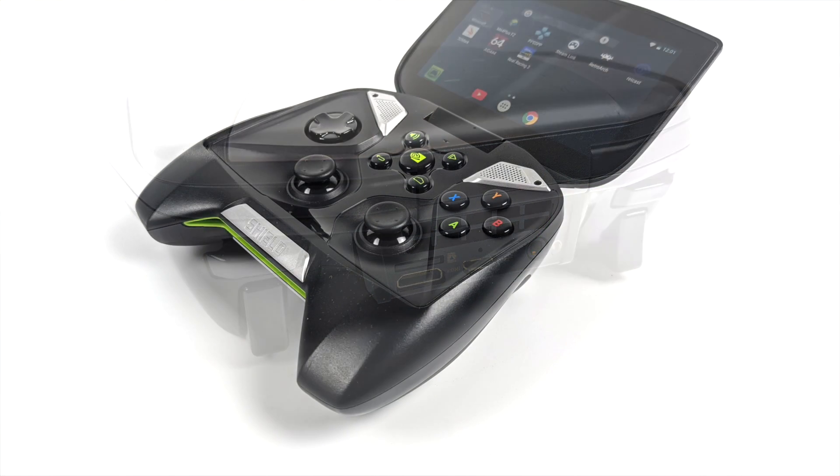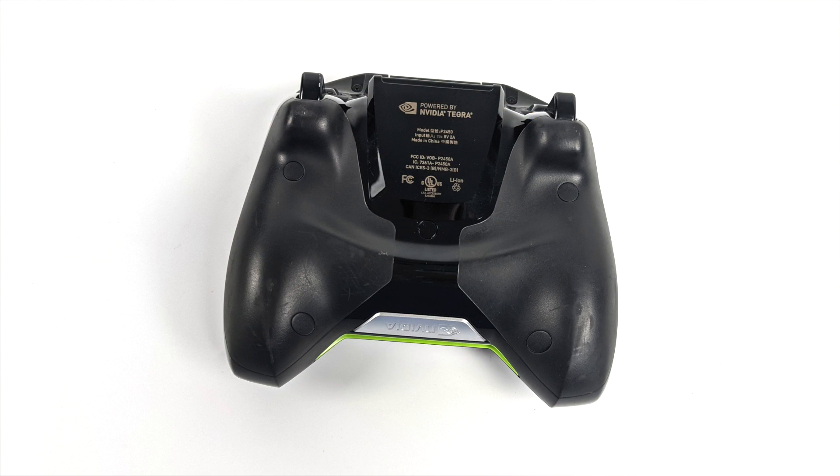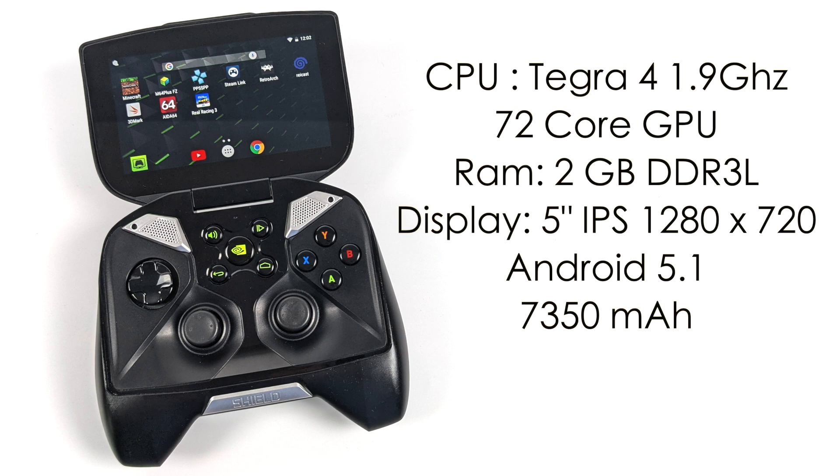In the center we have some Android action buttons and a big Nvidia button which brings us to Nvidia Games — I think it used to be called GeForce Now. When this came out it was one of the most powerful Android devices on the market. The CPU is a quad-core Tegra 4 at 1.9 GHz, a 72-core Nvidia GPU, 2 gigabytes of RAM, a 5-inch IPS display at 1280x720. The latest official update you can install is Android 5.1, though CyanogenMod was ported up to Android 7.0. We also have 5 GHz Wi-Fi, Bluetooth 3.0, and a 7300 mAh battery.